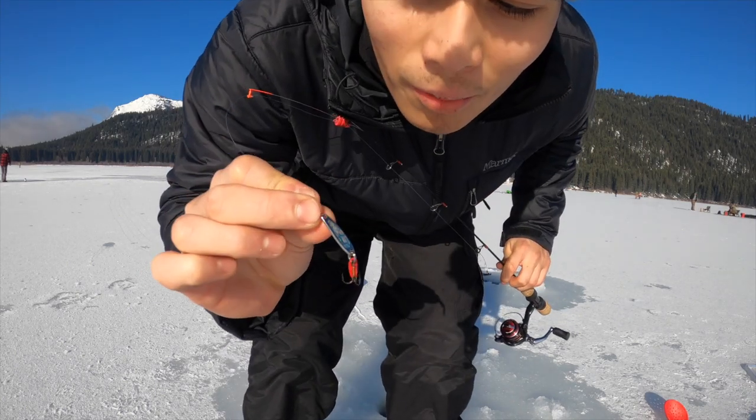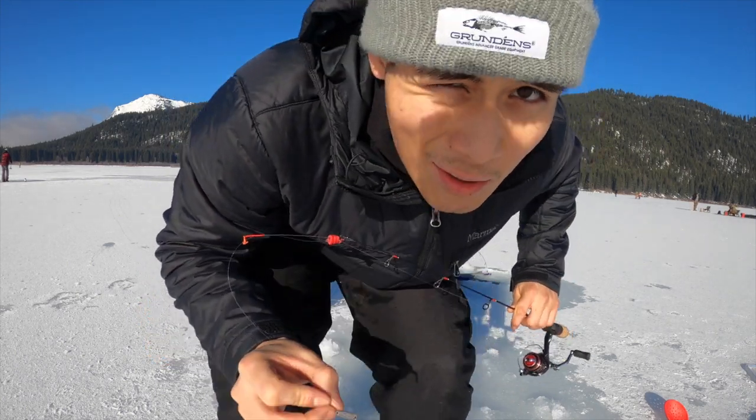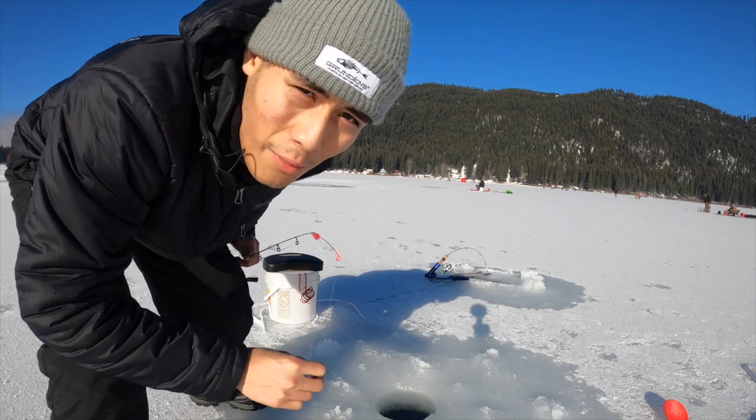Fishing with a Swedish pimple — silver, size number two. I'm going to tip it with worm and then get back to it.